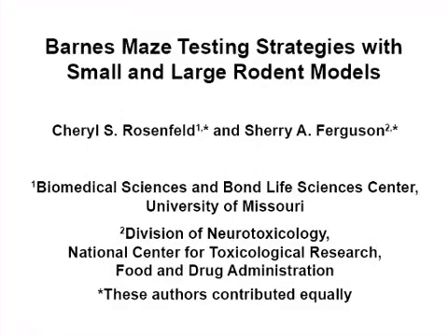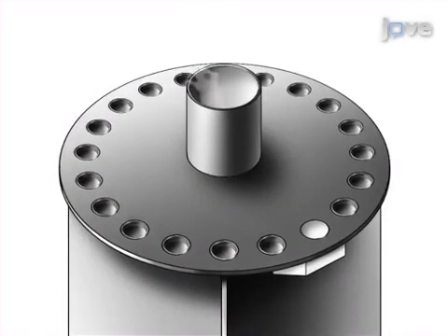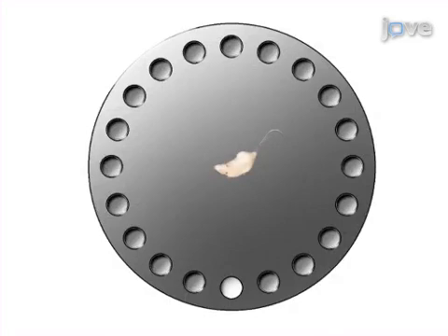The overall goal of this procedure is to examine spatial learning and memory abilities in small rodents and rats with the dry land Barnes maze. This is accomplished by first habituating the experimental animals to the test room and Barnes maze. The next step is to place the animal in the center of the maze and begin tracking its latency to locate the escape cage.